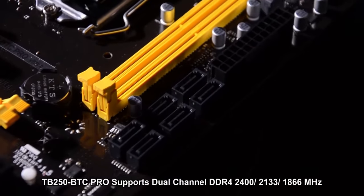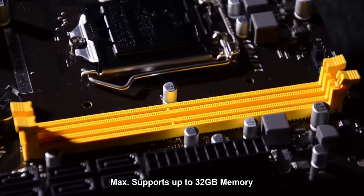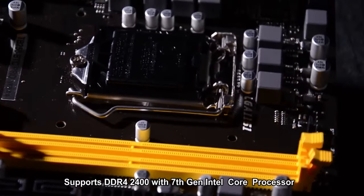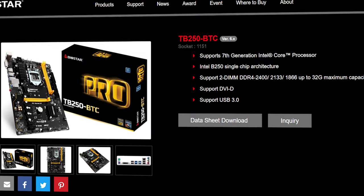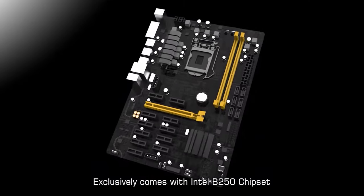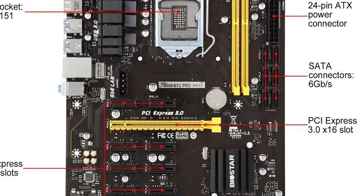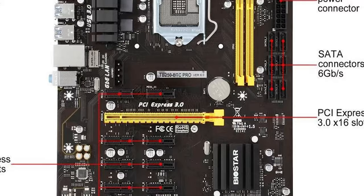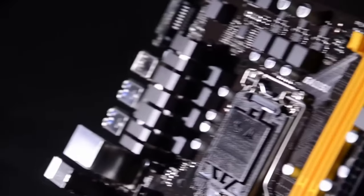The features of the board are also impressive, which include LGA1151 socket support and support for both 6th and 7th gen processors. If you want an economical board for building a mining rig, this motherboard fits that description. You can also install 12 graphic cards easily. It offers support for all processors that are based on LGA1151 sockets. If you're looking for a low-budget motherboard with the right features for Bitcoin mining, this motherboard comes pretty close as the best in the market.